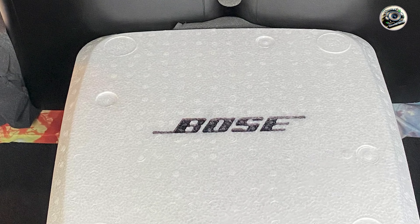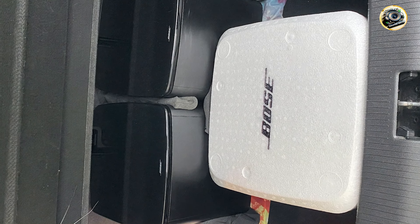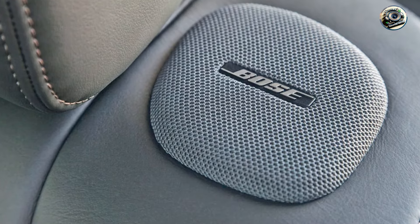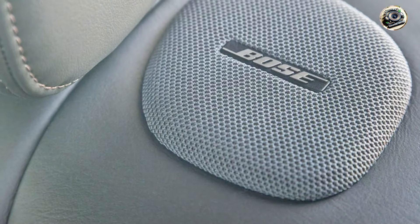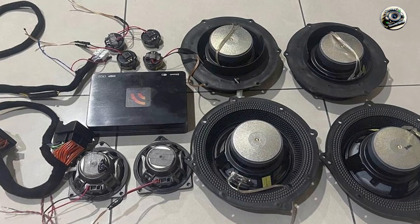Bose is synonymous with quality and their Car Audio System is built to last. Constructed with high-quality materials, this system is designed to withstand the challenges of automotive environments, including temperature fluctuations and vibrations. The reliability of the Bose Car Audio System is backed by a manufacturer's warranty, providing peace of mind that you're investing in a product designed for longevity and performance.